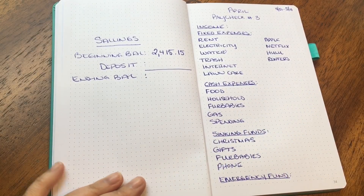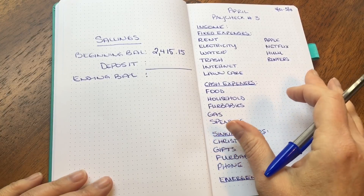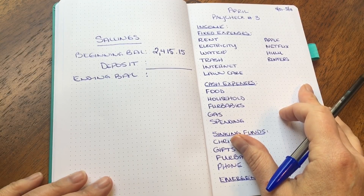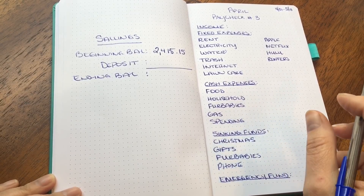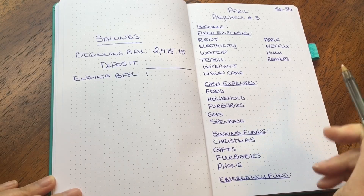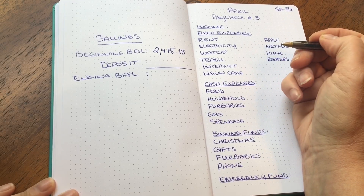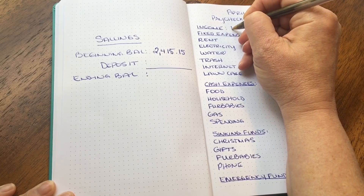This is April paycheck number three. I am paid every two weeks and twice a year I get three paychecks in a month — April is one of those months for me. I love three-paycheck months; it's nice to be able to spread everything out a little bit more. Let's go ahead and start with my income.